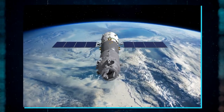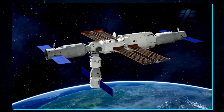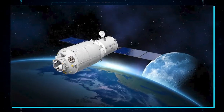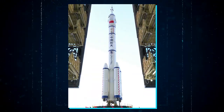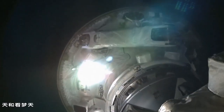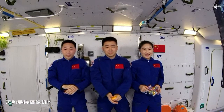Tianzhou 2 — Long March 7. Shenzhou 12 — Long March 2F. Tianzhou 3 — Long March 7. Shenzhou 13 — Long March 2F. Tianzhou 4 — Long March 7. Shenzhou 14 — Long March 2F. These missions were the usual cargo and docking missions, both crewed and uncrewed.